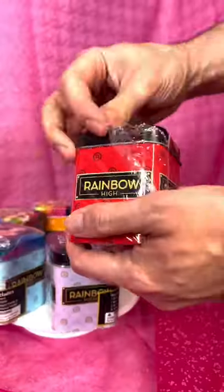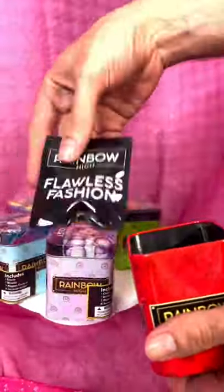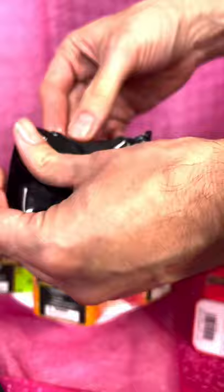Inside the tins, you'll find one charm, one wristlet, two magnet cards, and two puffy stickers — all unique by character.